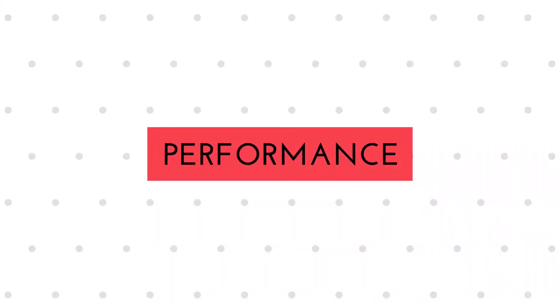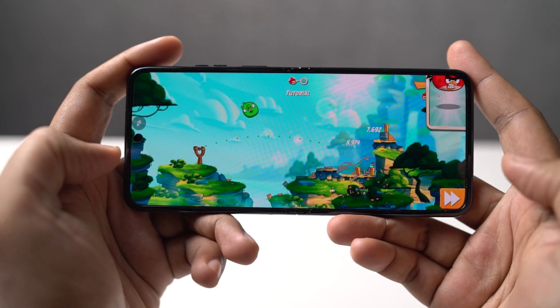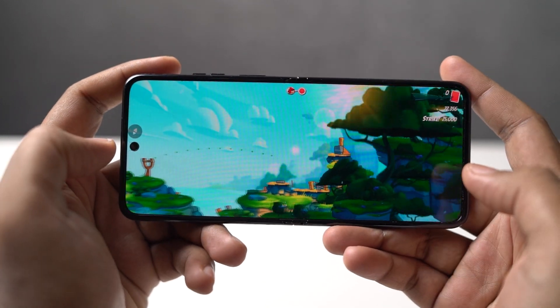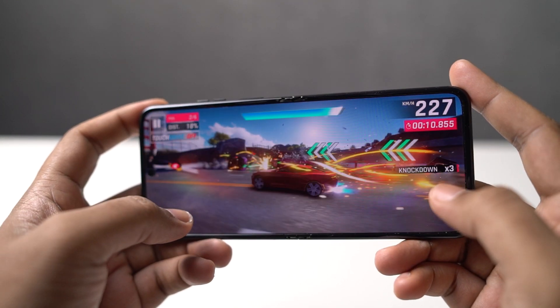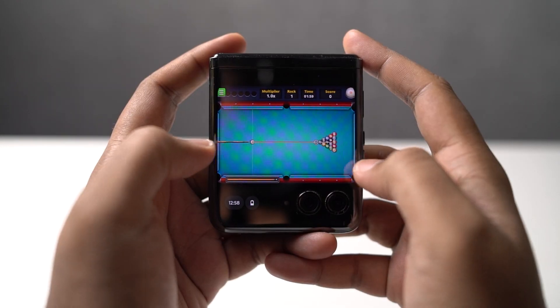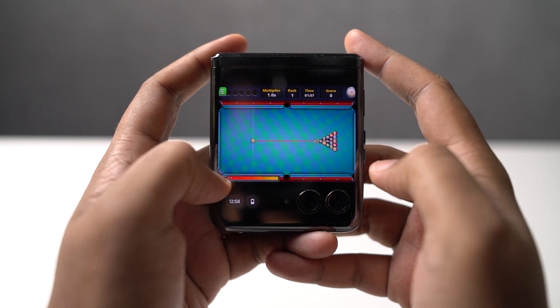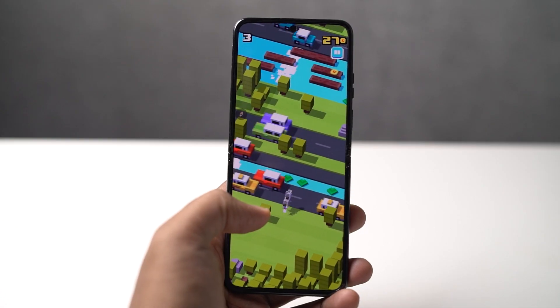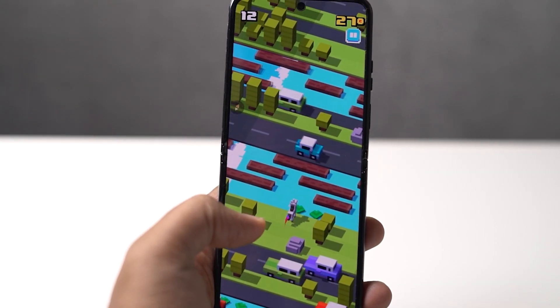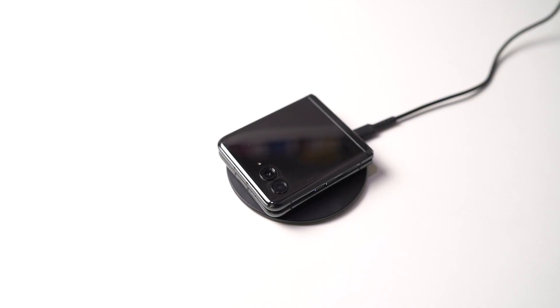The next best thing about this phone is its performance. Most foldable phones in the market do not come with the latest generation flagship processor, and the same goes for this phone. Still, it packs great performance — it comes with the Snapdragon 8 Plus Gen 1 processor with the Adreno 730 GPU. It's an older generation flagship processor, pretty great for regular users and good enough for gamers as well. We also have wireless charging — it's not super fast, but it supports 5W wireless charging.